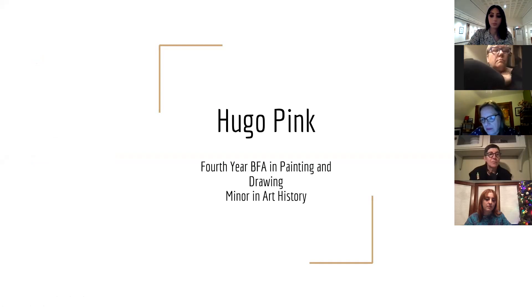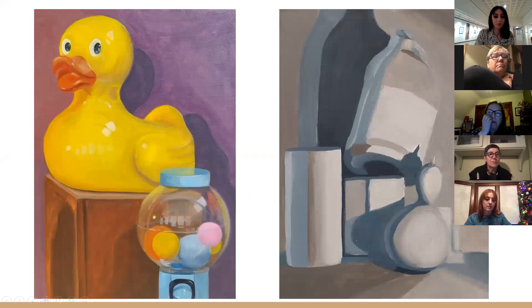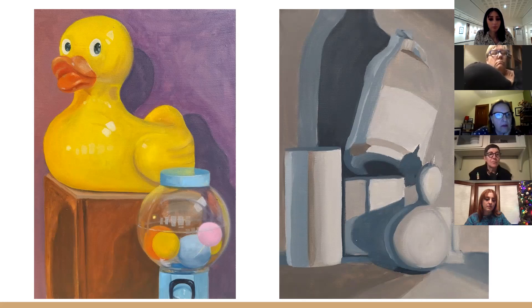I just have a few examples of some of the paintings I've done in past semesters and other classes in this program. These were both from the more intro painting course where we did a lot of still life studies, and that was kind of the first time of me doing that with paint — I usually would draw still lives, so this was a fun new experience for myself.